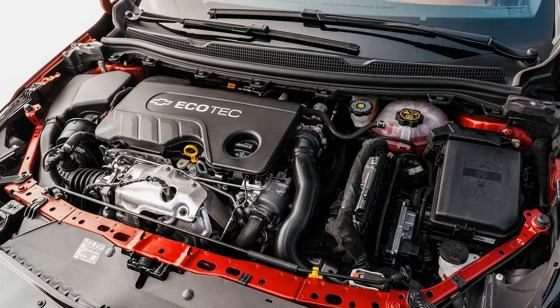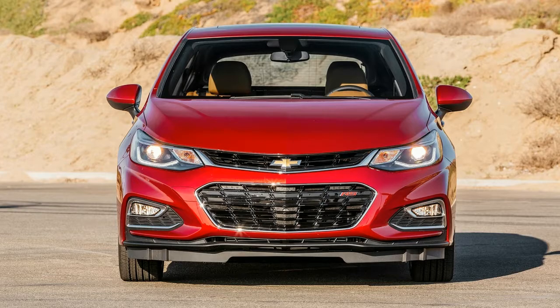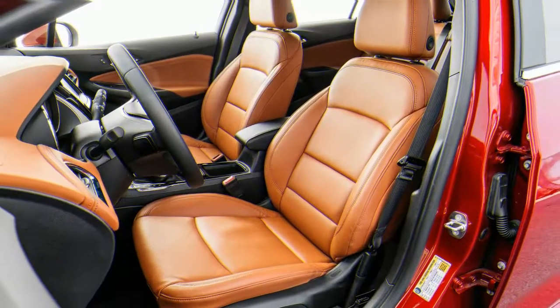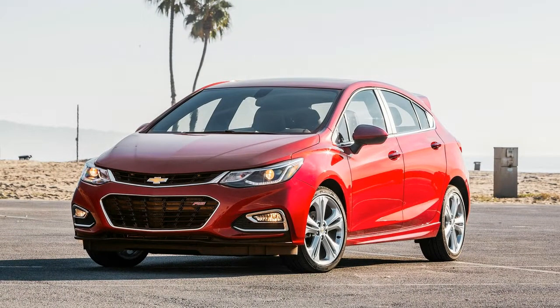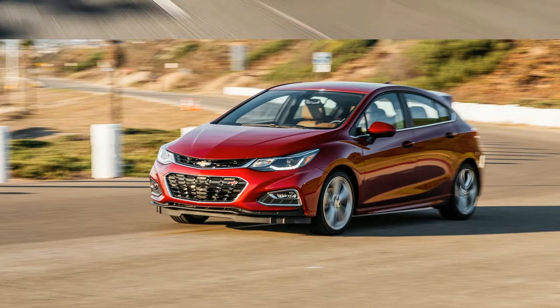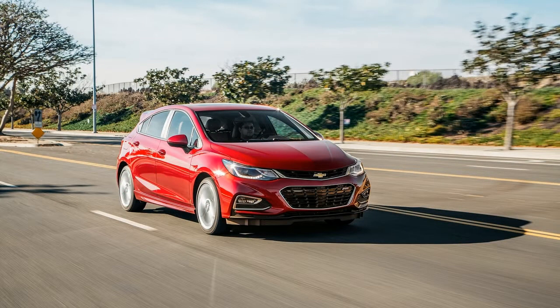Our automatic-equipped tester earned a 30/45 mpg city/highway rating from the EPA, but RealMPG testing revealed an even better result of 33.8/45.2 mpg. Should you want even better highway fuel economy, the Cruze TD equipped with the 6-speed manual gets an EPA rating of 29/48 mpg for the hatch or 30/50 mpg for the sedan. The automatic-equipped sedan is rated at 31/47 mpg.